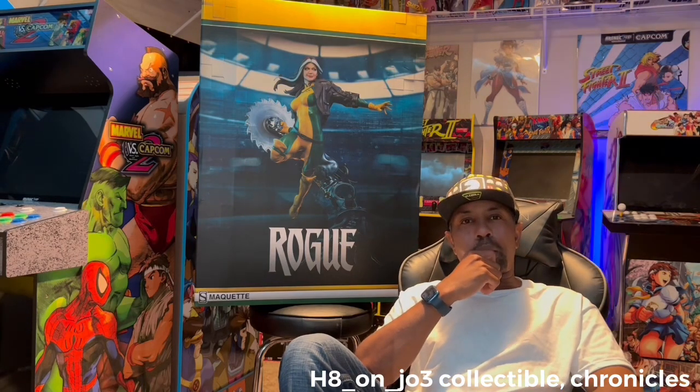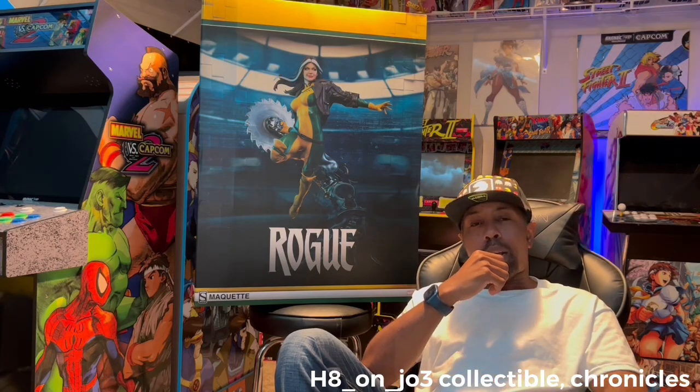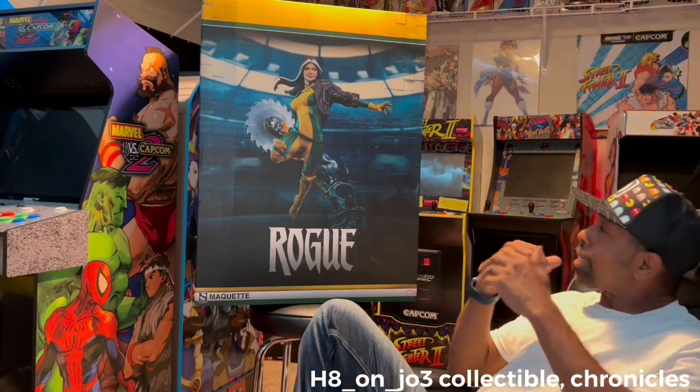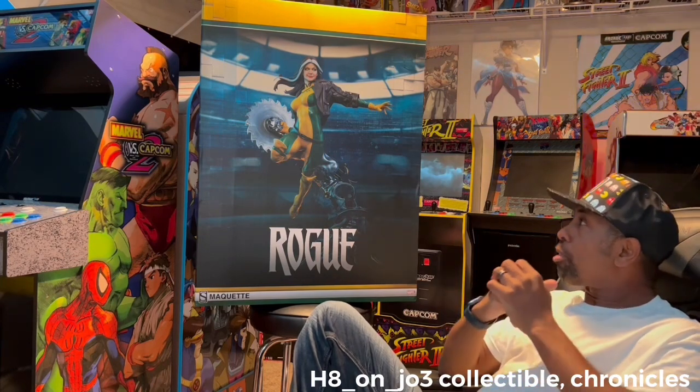What's going on everybody, welcome back to my channel Hate On Joe Collectible Chronicles. Today I got my statue in from Sideshow — this is a statue I've been trying to get for a while. I want to tell y'all what I think about the statue, how much I paid for it, and how much trouble I had getting it from UPS.